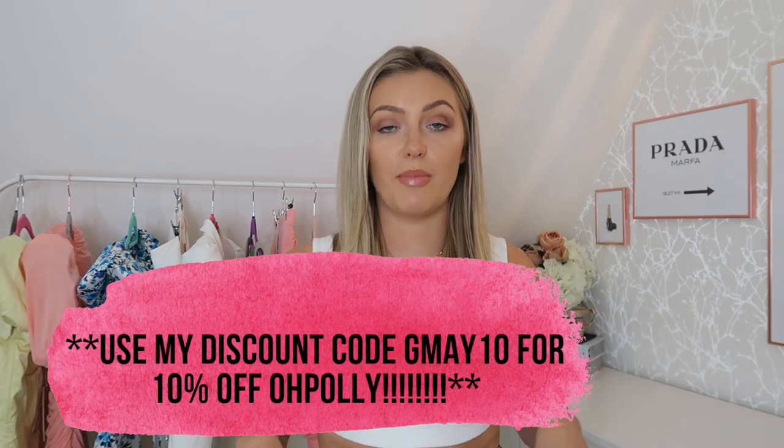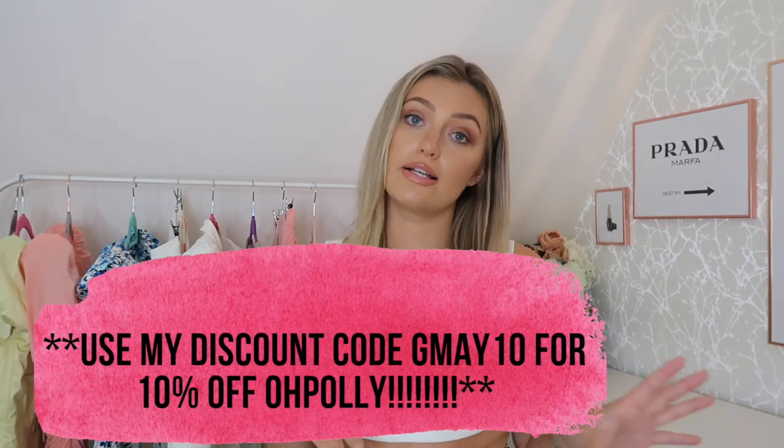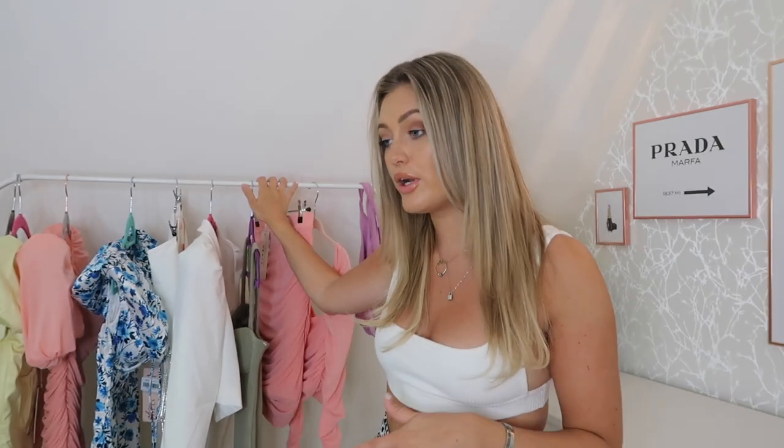The discount code is in the description box with a bit more information. If there's something on the site you've got your eye on, that code will get you a little bit of money off. I want to apologize for the lack of clothing right now — it is so hot outside, and I film with a ring light, a wall light, and a lamp, so I am honestly roasting. This little crop top is actually from Oh Polly, but I'm not sure if they still do it.